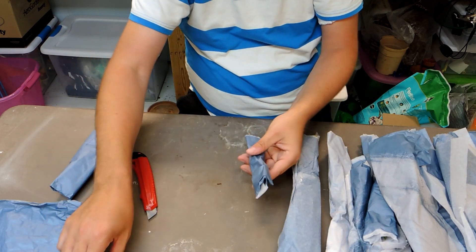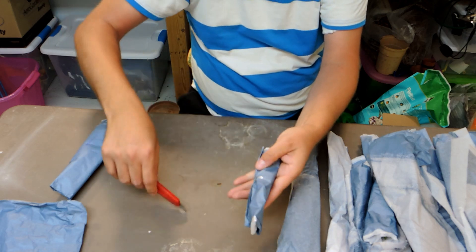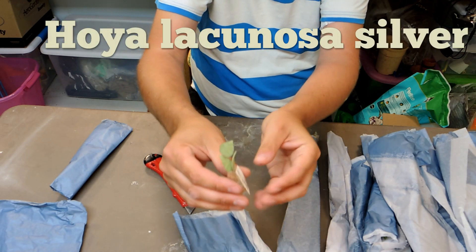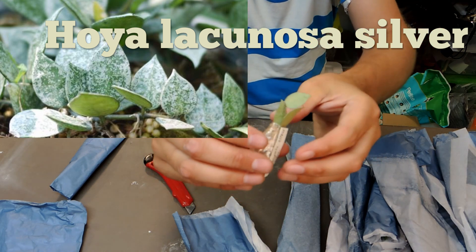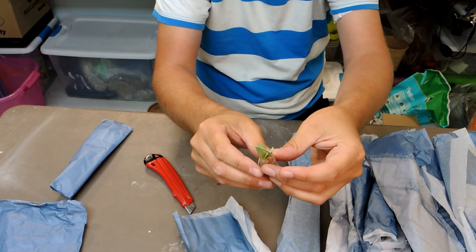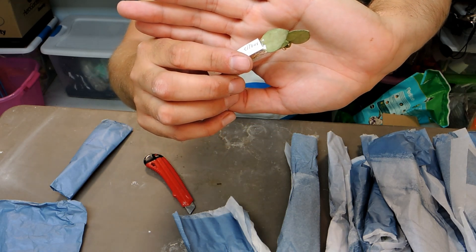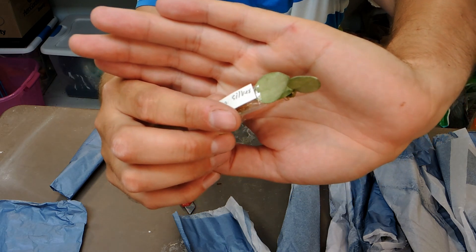This one is another Hoya — Hoya Lacanosa silver leaf. Look at the tiny little leaves! This one is going to have a more silver appearance to the leaf, which is really nice.